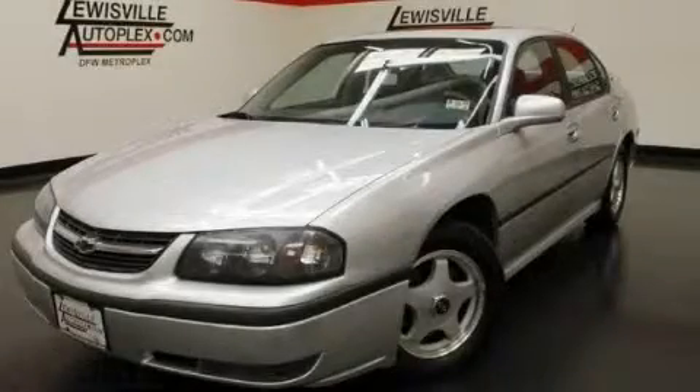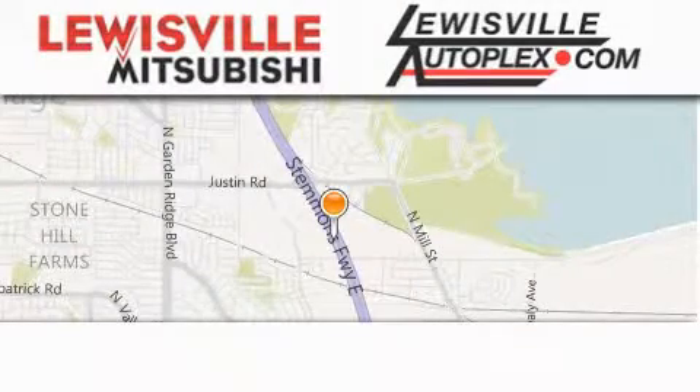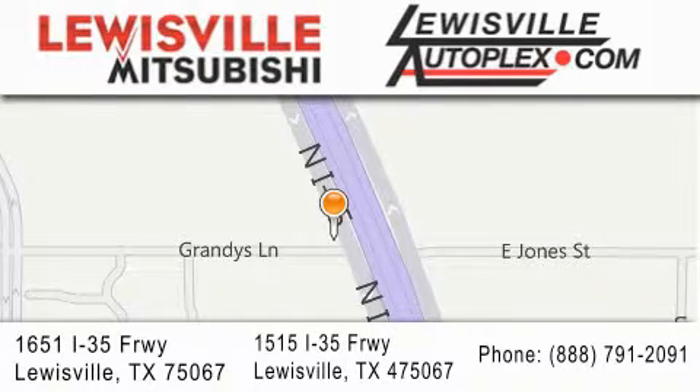We invite you to contact us today to learn more about this vehicle. Thank you for considering Louisville Mitsubishi and Louisville Autoplex for your next new or pre-owned vehicle. If you have any questions, please visit our websites, give us a call, or stop by one of our dealerships. We are conveniently located in Louisville on Interstate 35 between Corporate and Business 121.